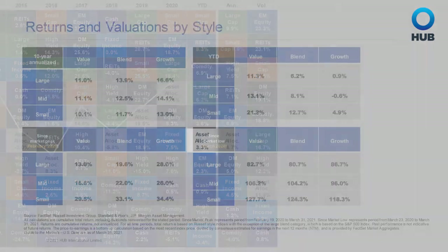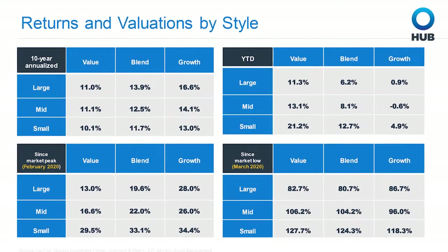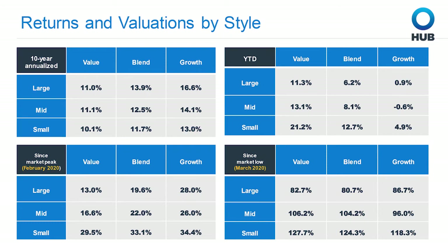There is plenty of granular information within the next few slides. The rotation to value, which started in Q4 of 2020, continues in Q1 of 2021, based on the chart in the upper right corner, with large, mid, and small value equities leading the charge. Surprisingly, there is a solid balance between growth and value since the market lows of March 2020, which can be seen on the lower right chart. Many, including myself, before seeing this chart, thought that growth had outpaced value since that decline. That just isn't the case, and it will be interesting to see how the rest of the year plays out.